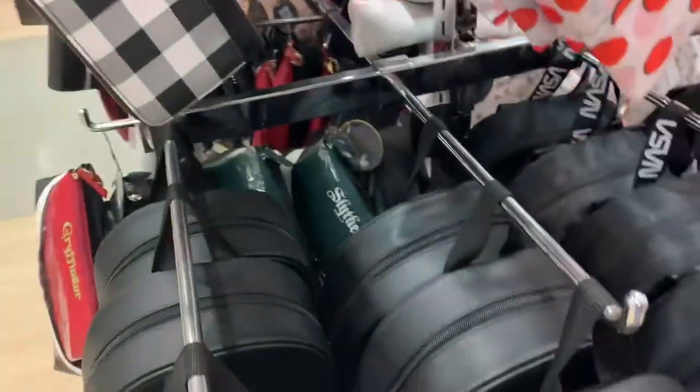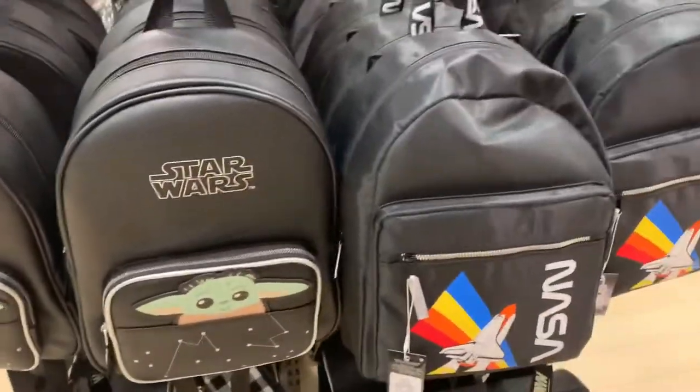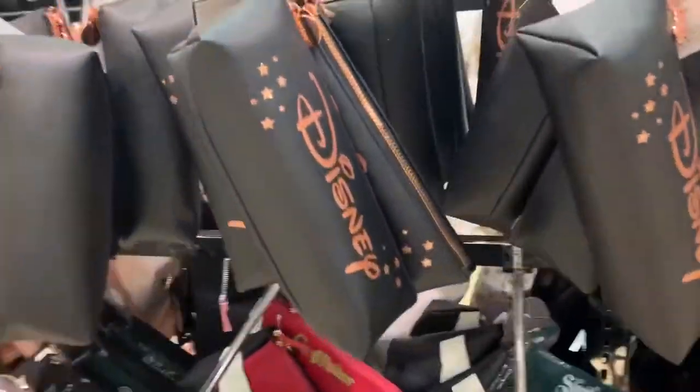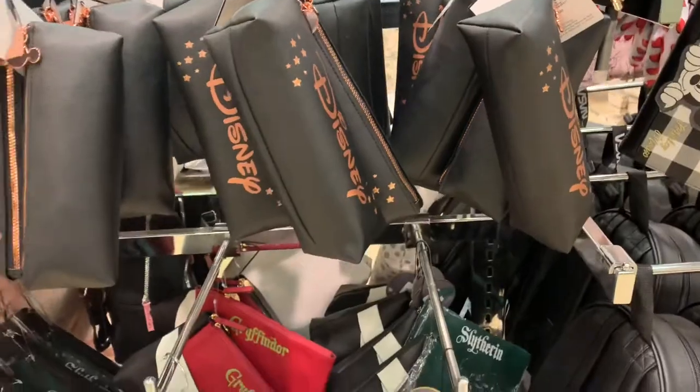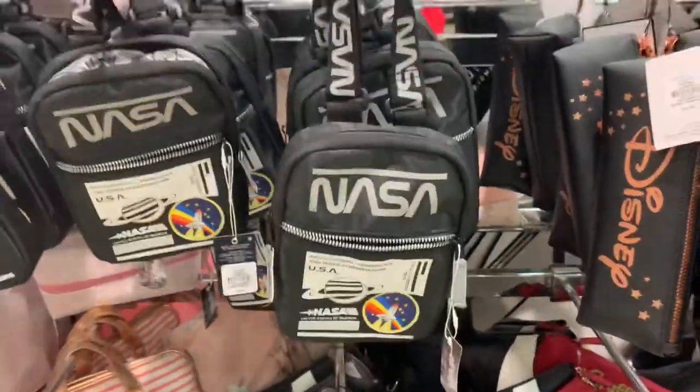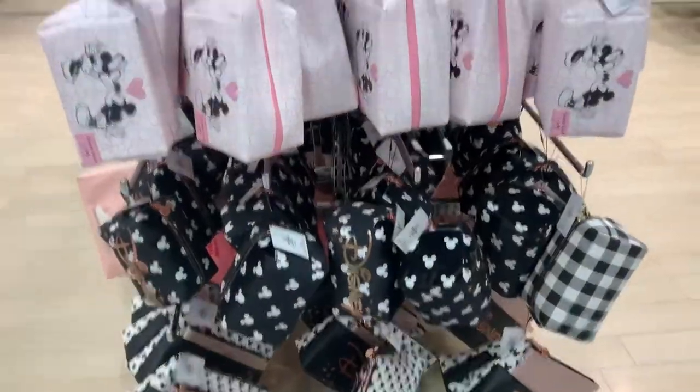We've got a NASA bag and a Star Wars - that's very cute. That's one of the Disney pouches that I showed you the other day. I'll give you the two - cute little NASA pouch.